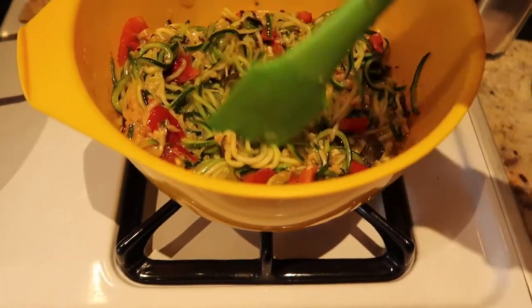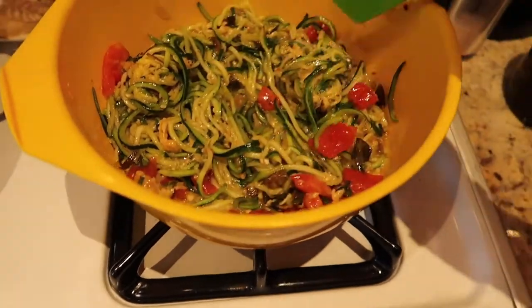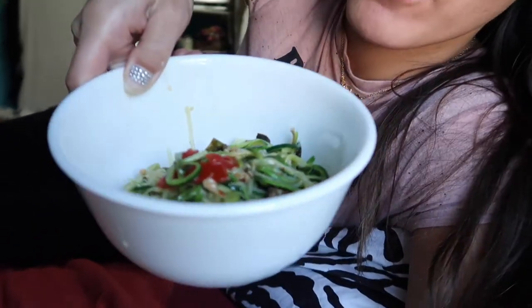Okay guys, just finished making this — it tastes really, really good. I think I might start making this more often. It's nice, easy, and healthy because it's zoodles, not pasta. I gave a portion to my dad and there's one more for my mom to try. The zucchini shrinks down a lot while cooking. My dad tried it and said he really likes it, and I really like it too. I was gonna invite Andre over for dinner but I don't think he'll come.